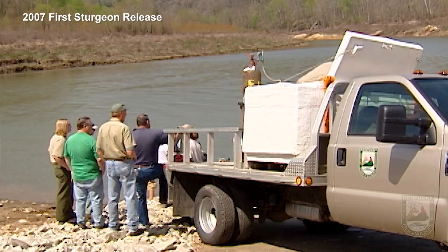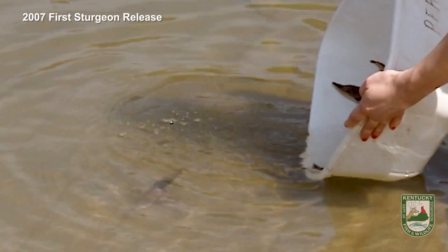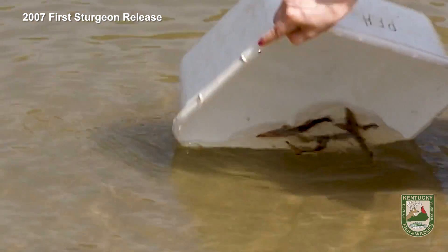Hi, I'm Stephanie Brandt, ichthyologist with the Kentucky Department of Fish and Wildlife. Since 2007, my colleagues and I have been working on a project to restore lake sturgeon to the Upper Cumberland River.